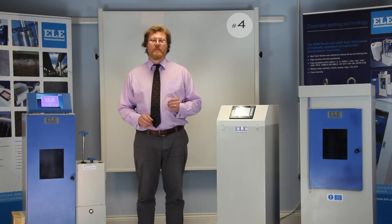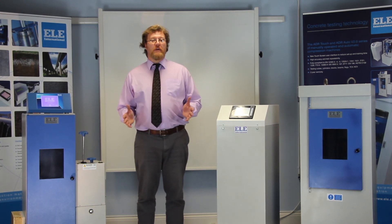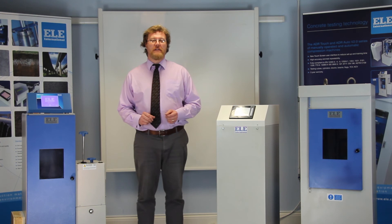Benefit number four: how does ELE build in safety features? Reassuringly, fully interlocked safety gates are supplied as standard. System diagnostics, RAM run-out switches and overload warnings ensure the safety of employees and the reliability of the compression testing machines. ELE customers would expect nothing less.